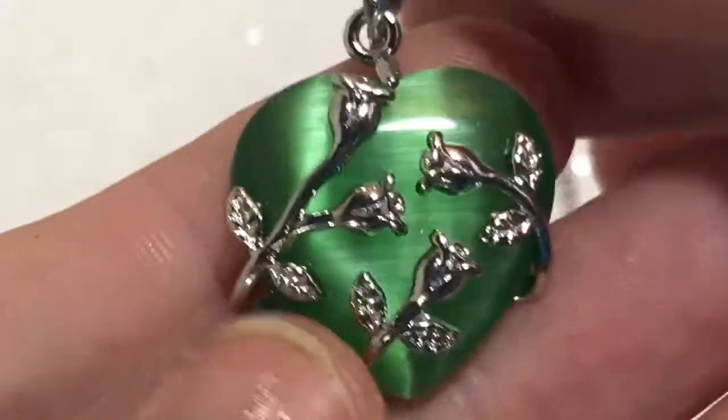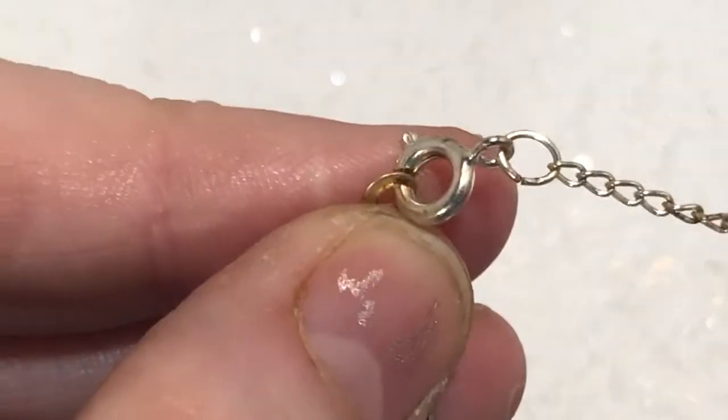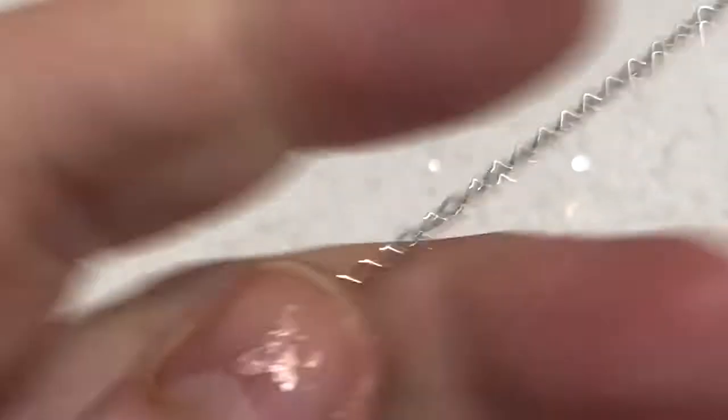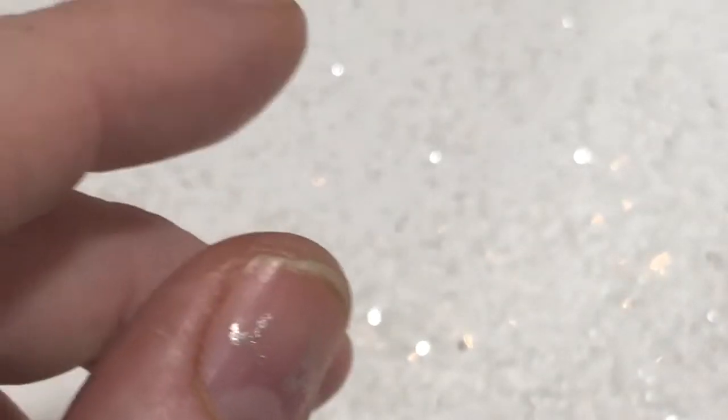Beautiful — look at that stone, oh my goodness, isn't that gorgeous? It has just a regular spring clasp. But that is so pretty, oh my goodness. That goes in that wearable lot. So I got a hefty amount of necklaces going into a lot, guys.